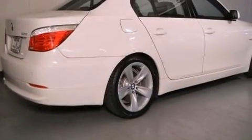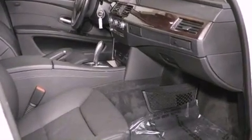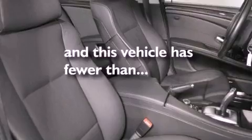All of the following features are included: a power moonroof, steering wheel memory settings, cruise control, a CD player, a leather-wrapped steering wheel, a passenger-side vanity mirror, a security system, traction control, dual-power seats. This vehicle has fewer than 31,000 miles on the odometer.